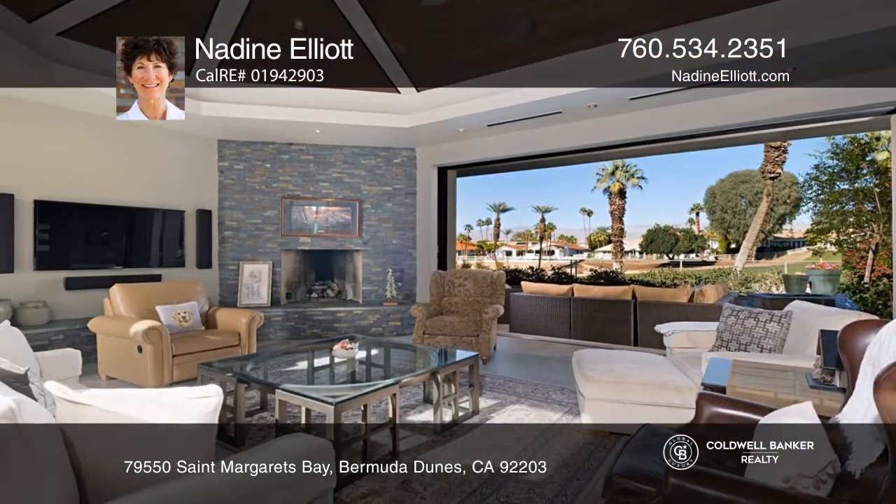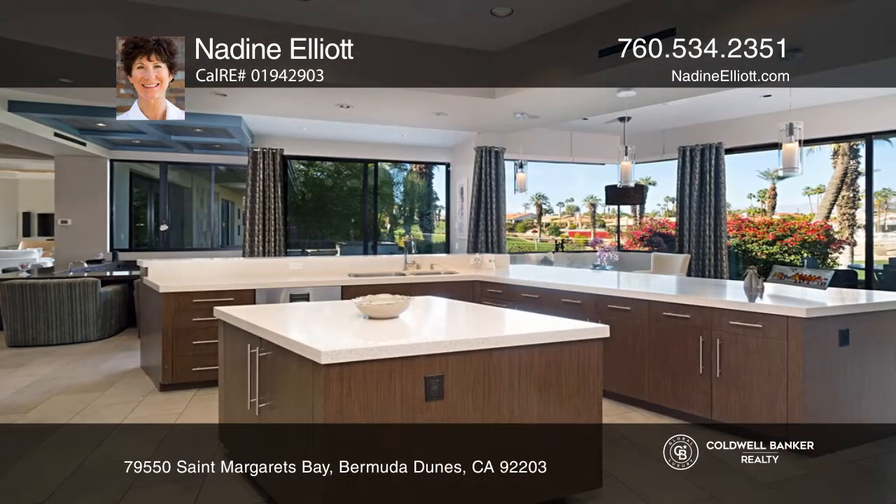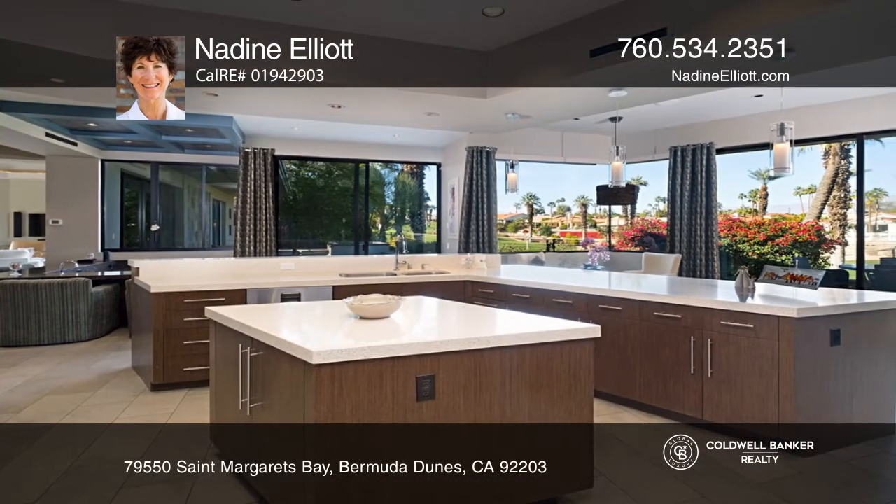The main house features soaring ceilings and a great room with a fireplace. It's an entertainer's delight with a dining room, bar, and pocketing glass doors.